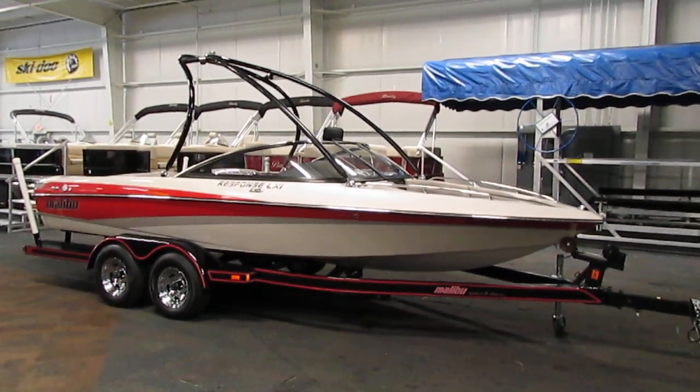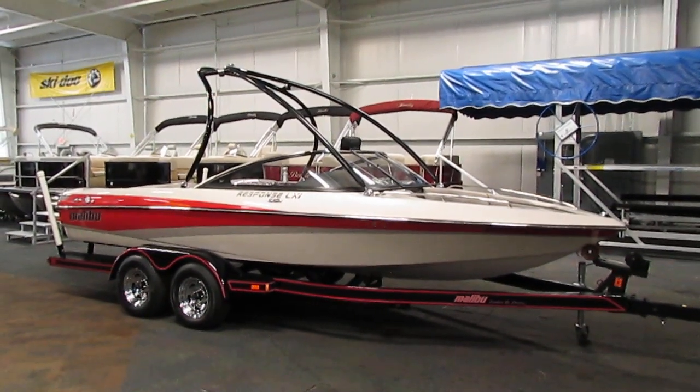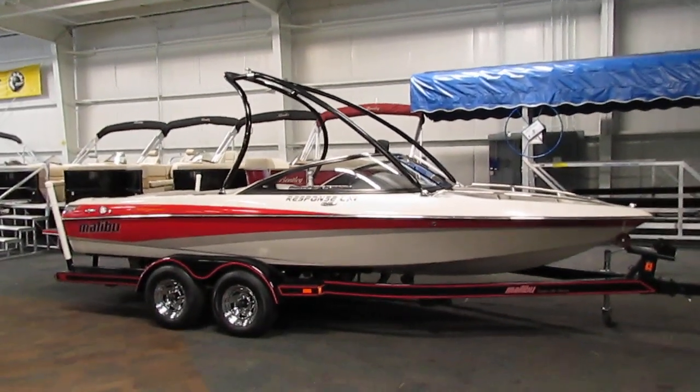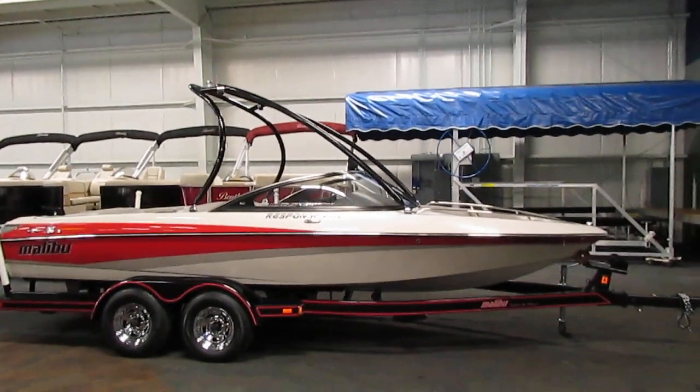Today we have a nice 2005 Malibu Response with only 176 engine hours. A 320 horsepower Indamar Monsoon 320 5.7 liter inboard engine powers this loaded ski boat.